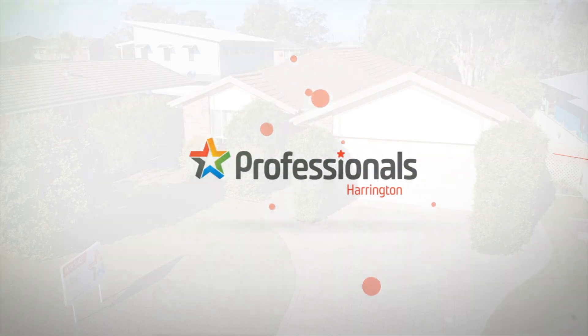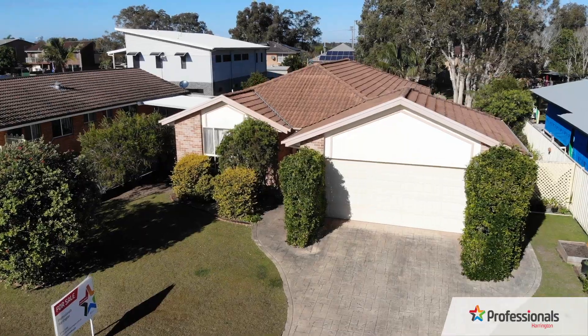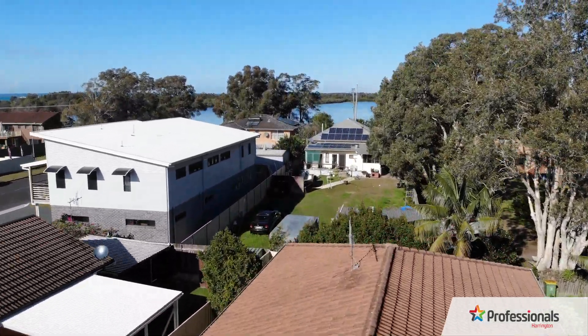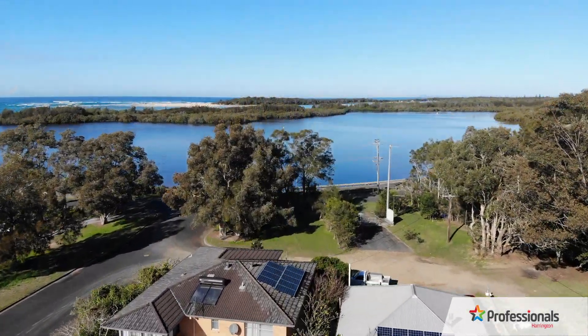Welcome to number one Shearwater Crescent, Harrington. A rare find in the village precinct, built in 2001, this brick and tile home is ideally located just one block from the Manning River.